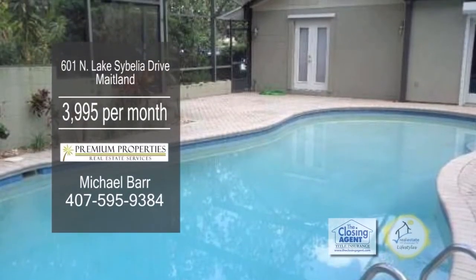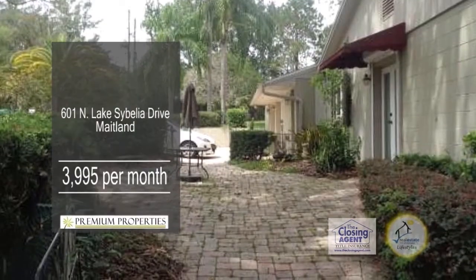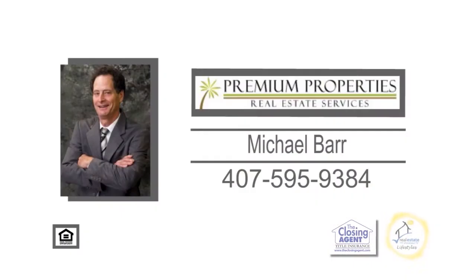Entertain outside by the screen enclosed pool or the large shaded brick paver patio. Contact Michael Barr today for more information.